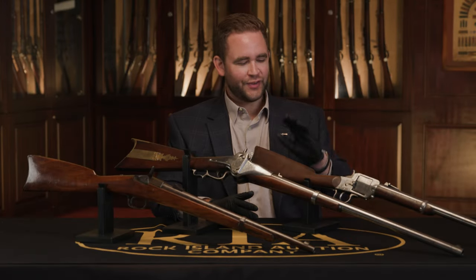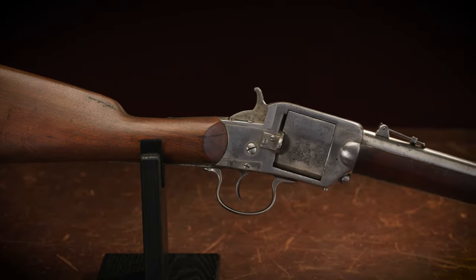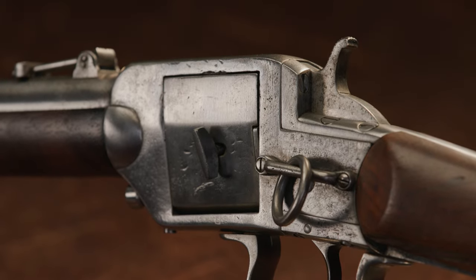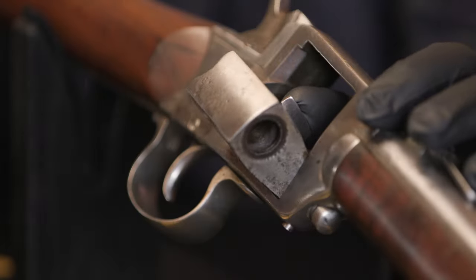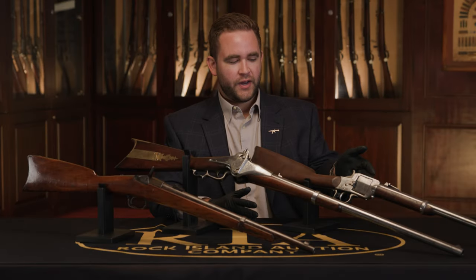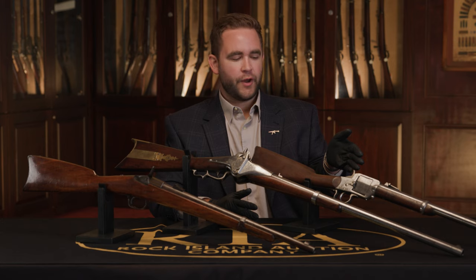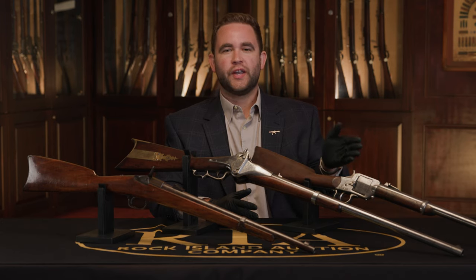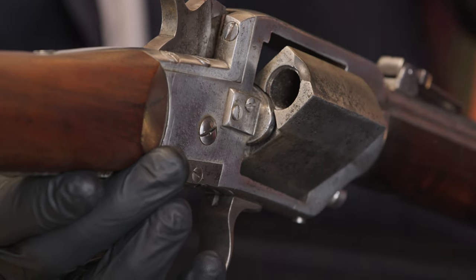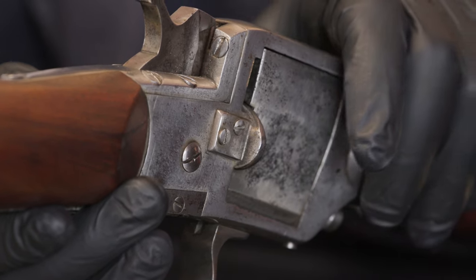Without further ado, getting started here I have the Benjamin Joslin Bar Cylinder Prototype Carbine. This is just a spectacular piece — the only one of its kind. It has a breech block that swings out to the right and functions in a completely unique way. It loads with a Spencer Rimfire cartridge. This is right at the tail end of the Civil War era, when they were looking into Rimfire cartridges.